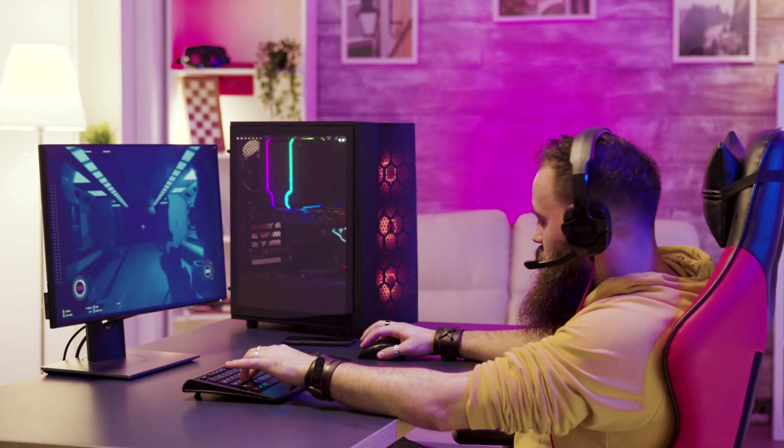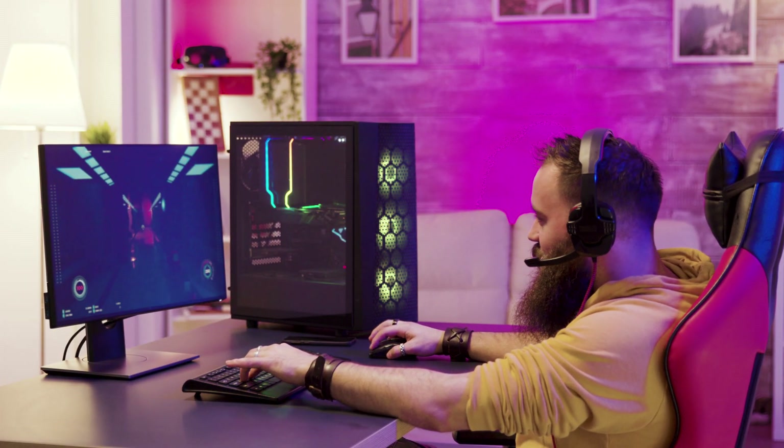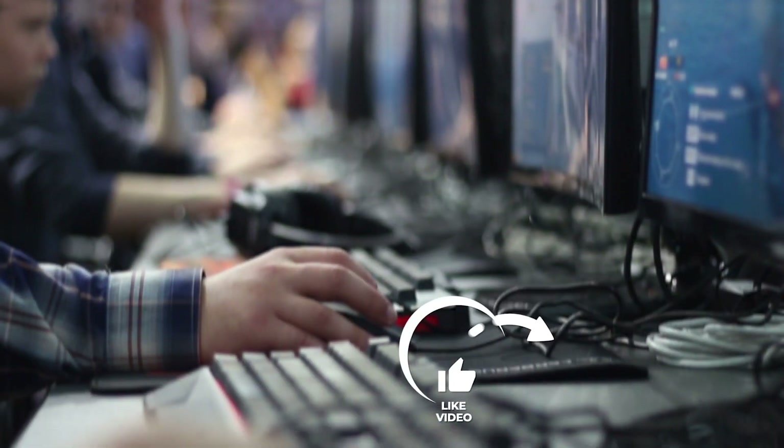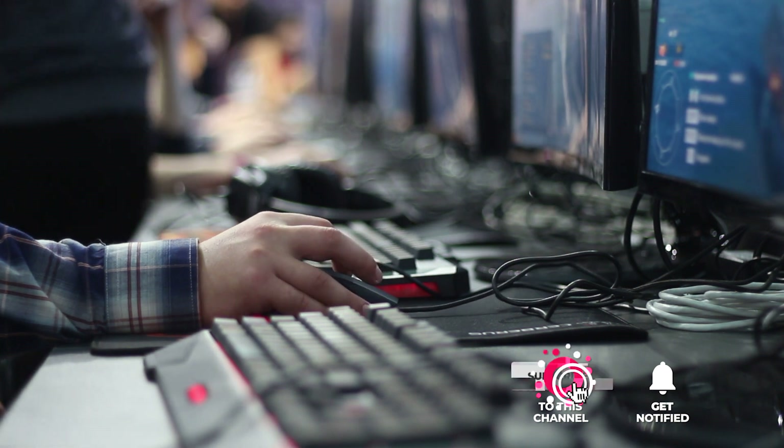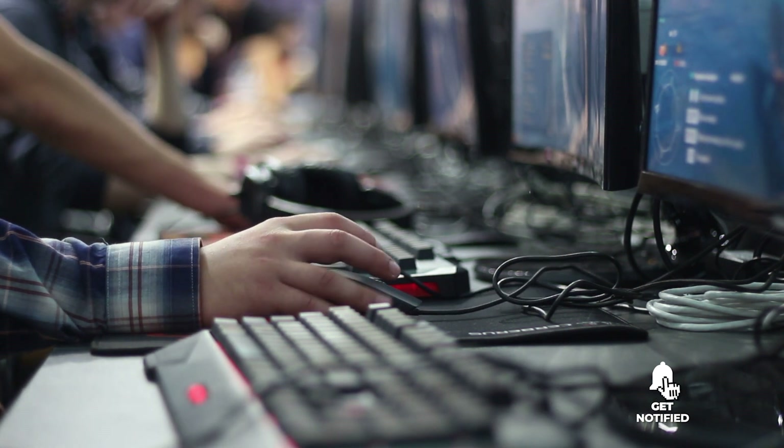Still haven't found a graphics card that meets your needs? Well, keep watching because we have more lined up for you. Meanwhile, if this is your first time visiting our channel, be sure to subscribe and hit the bell icon to receive notifications of our next videos.